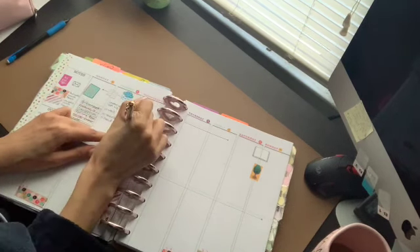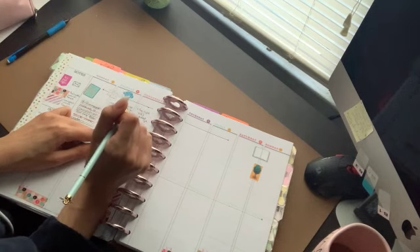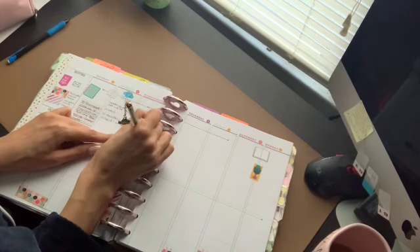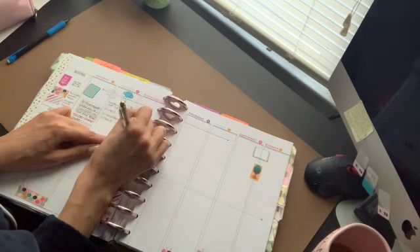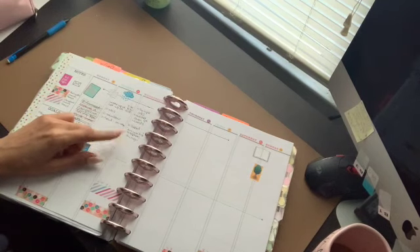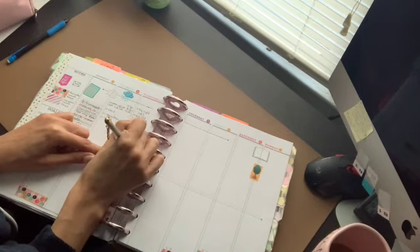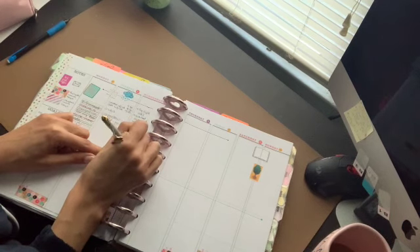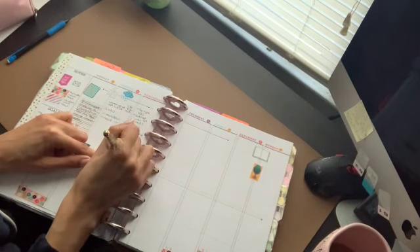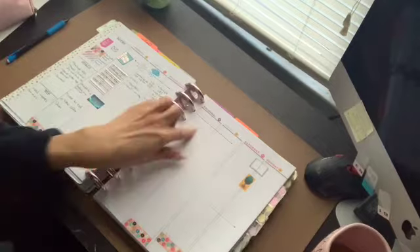I didn't play any Stardew Valley yesterday, but I did read — I'm currently reading On Writing by Stephen King, which is fantastic. He is epic and I love him. I also created a companion for my journaling cards — the homemade journaling cards. I'll show you guys that.